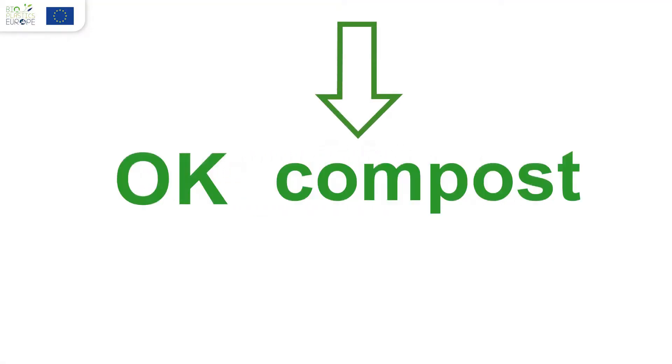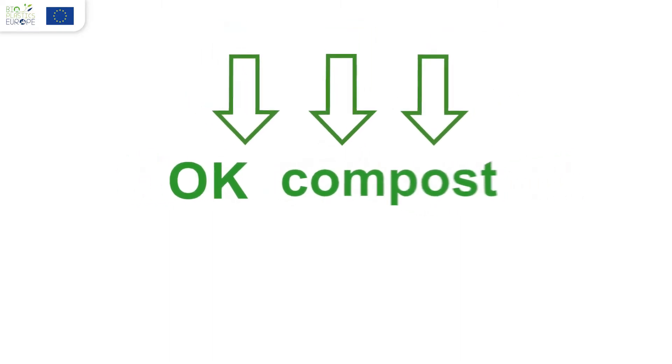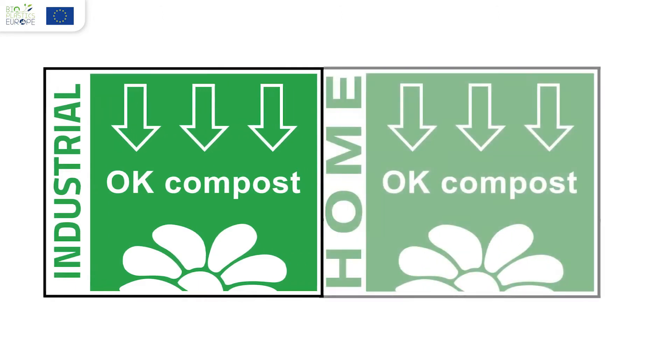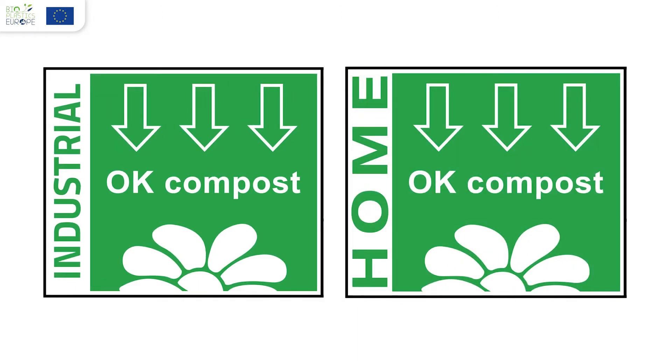You may see products with the OK compost seal, which means they should go to an industrial composting plant. There is also an OK compost home seal, which means that the material can go to a garden compost.